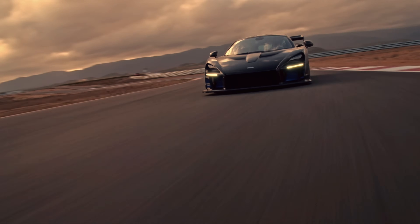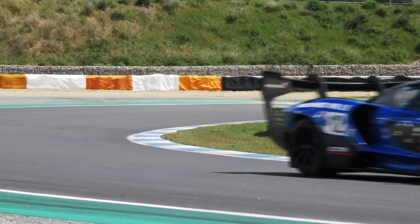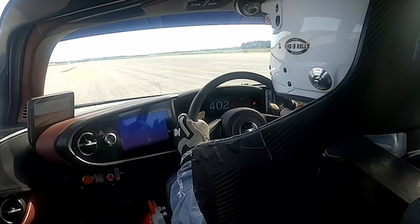Since joining McLaren I've mostly been involved in delivering all the key aerodynamic attributes of the Ultimate Series. Starting with McLaren Senna, I then moved on to the Senna GTR, and I was also part of the crew that put the Speed Tail at 403 km/h.